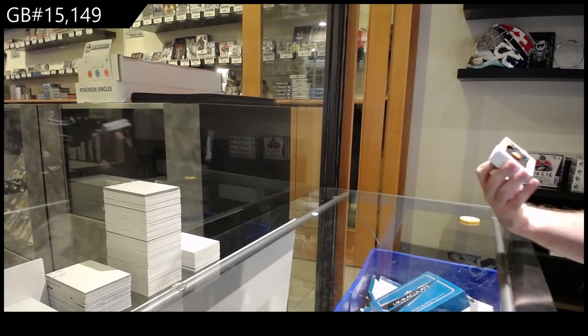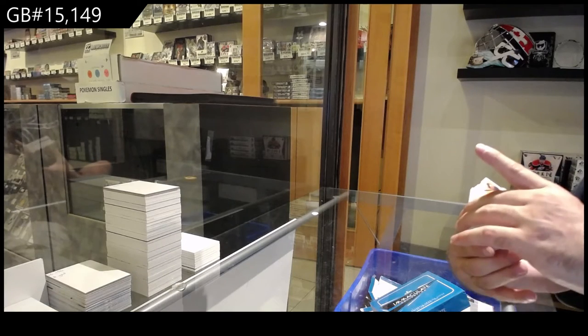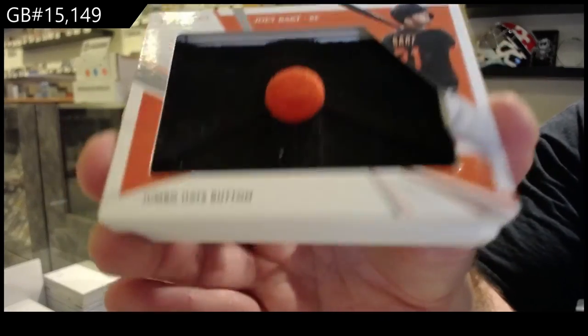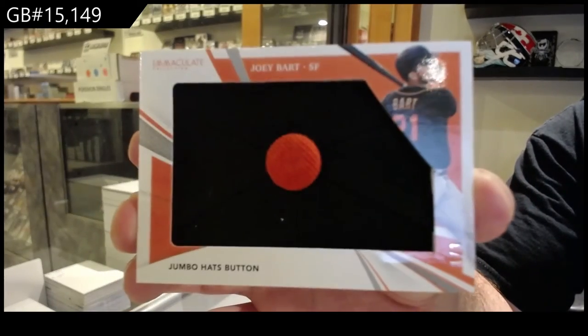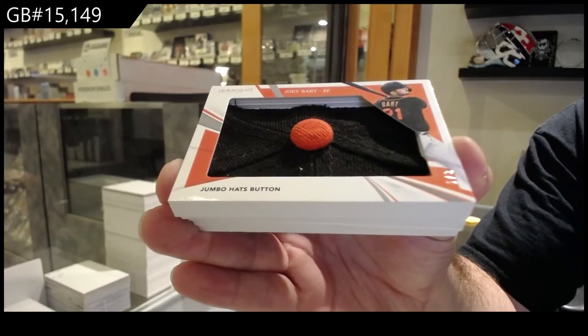We've got numbered one of three — Jumbo Hat Button, Joey Bart. One of three Jumbo Hat Button. That's pretty sweet.